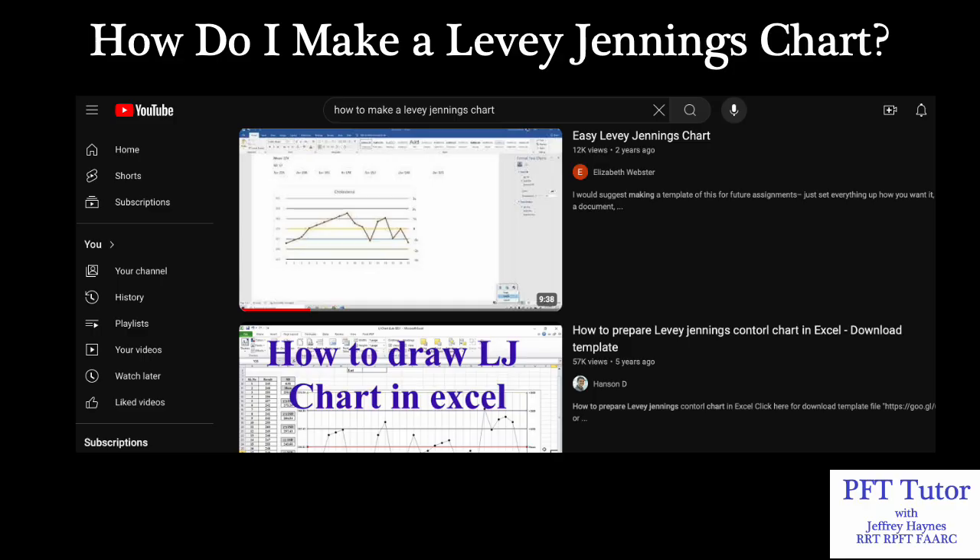A common question is: how do I make a Levy-Jennings chart? I use GraphPad statistical software, but if you don't have statistical software, there are online resources, and even here on YouTube if you search 'how to make a Levy-Jennings chart,' a number of videos are available showing you how to do it in both Excel and Microsoft Word.